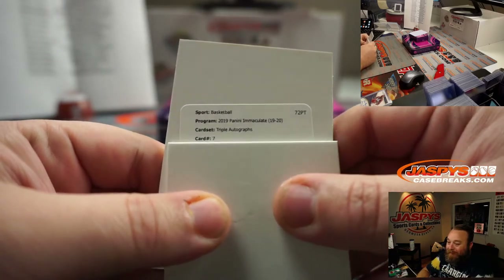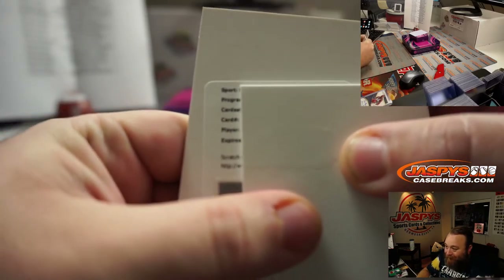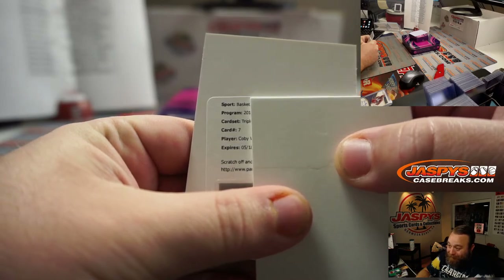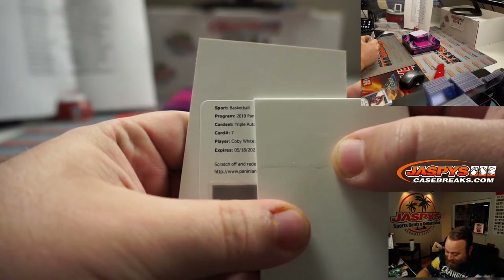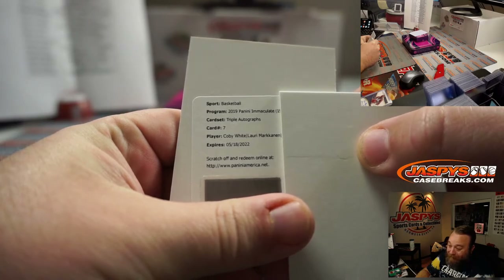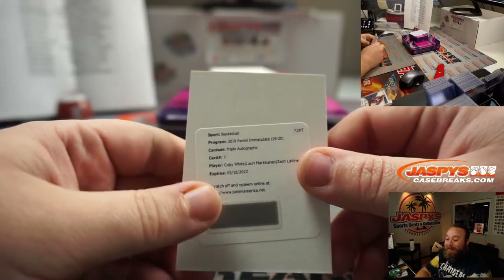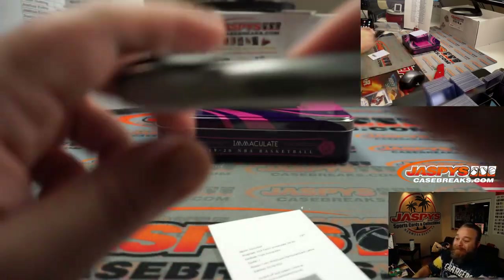Card seven — Coby White, so Chicago Bulls are in play, Danny Connell. Lauri Markkanen, Chicago Bulls — is it all Bulls? Zach LaVine, Chicago Bulls, Danny Connell — triple auto Panini Immaculate with a big Coby White on there too. There you go, Danny, congratulations!